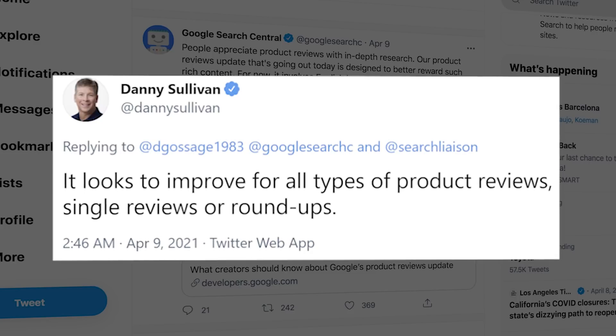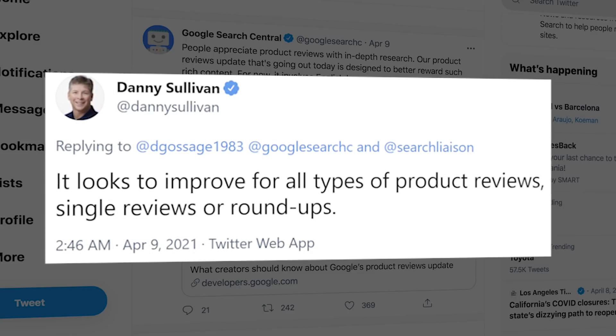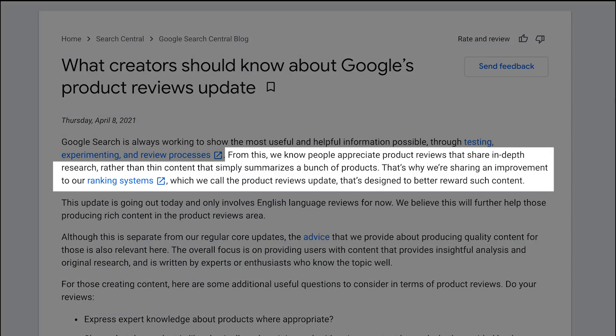What constitutes product review content? According to Danny Sullivan, it's any type of product review, whether it be a single product review like a review of ExpressVPN, or a review roundup that covers the best VPN services. The Google Product Reviews Update is meant to reward content that shares in-depth research, as opposed to summarizing content you can find on the product sales page of manufacturers.